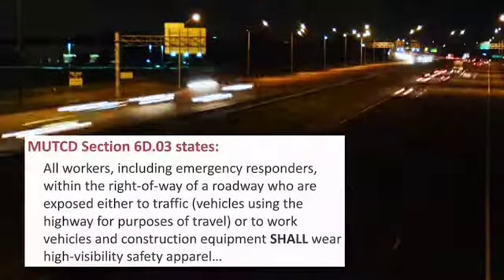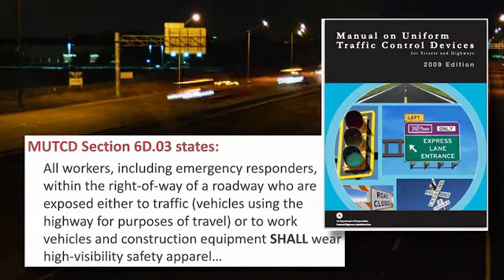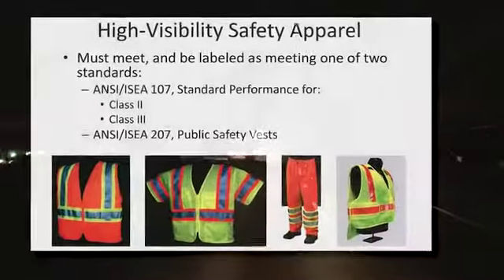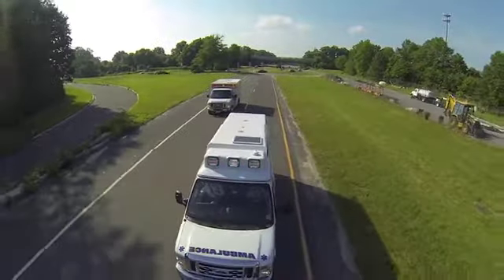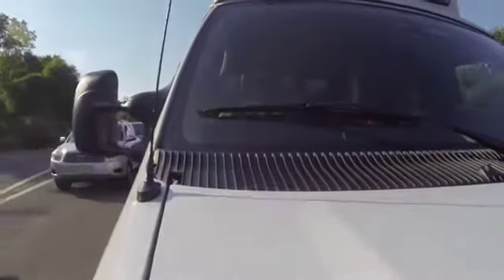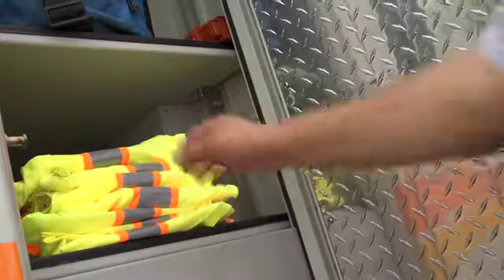To further help address this growing epidemic, on November 24, 2008, a new federal regulation went into effect mandating that anyone working in the right-of-way of a federal aid highway must be wearing high-visibility clothing that meets the requirements of the American National Standards Institute, ANSI, and International Safety Equipment Association Standard 107. This requirement applies to all emergency responders, whether paid or volunteer. As a result of this law, emergency responders operating on a highway must wear high-visibility safety apparel.